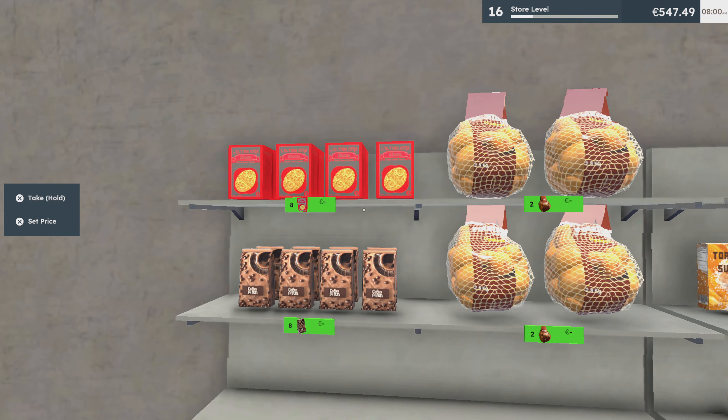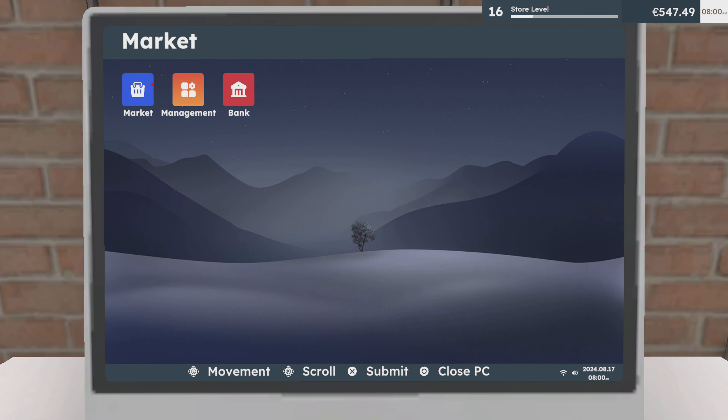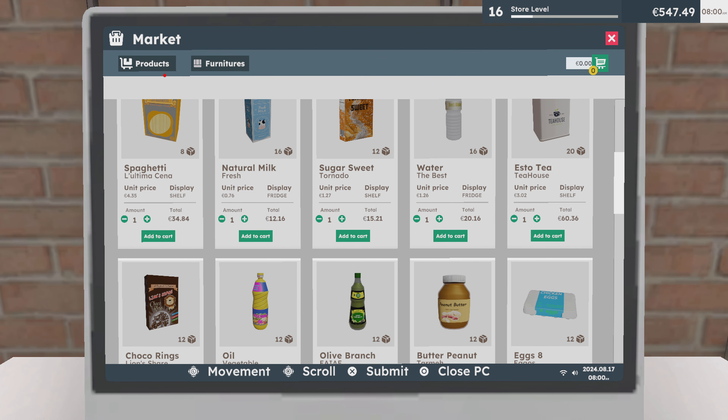I just wanted to show the new bits and bobs. In the next one we'll see how they go, but I've got to do some stocking before I start the day. New products look nice. Next upgrade on product — go there, go management, nice, that's right.